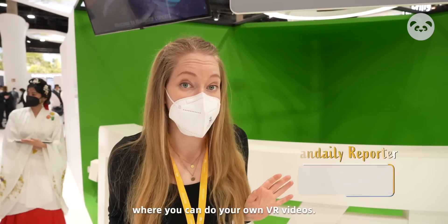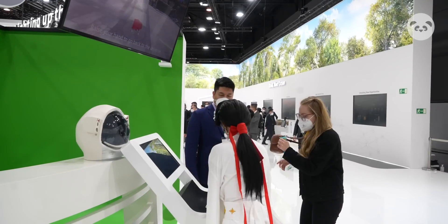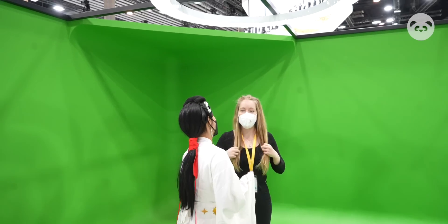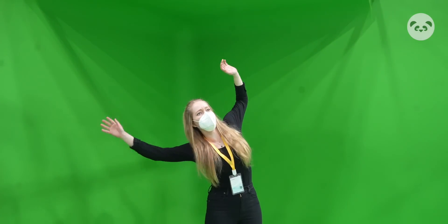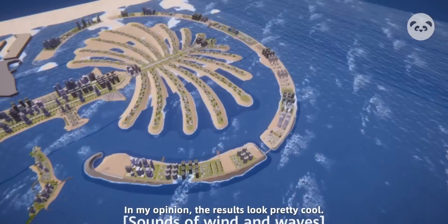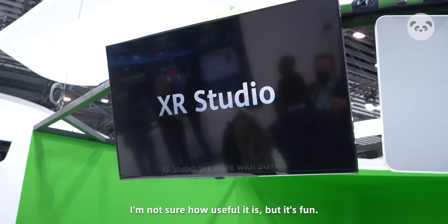We just found the XR Studio booth where you can do your own VR videos. Let's check it out. I've never tried anything like this before. In my opinion, the results look pretty cool. I'm not sure how useful it is, but hey, it's fun.